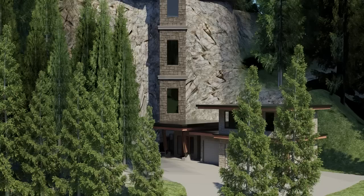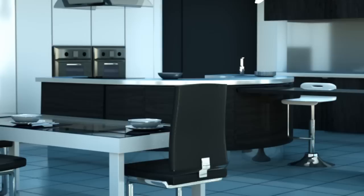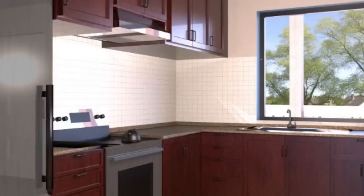They are architects trying to win approval from council, interior designers trying to get client sign-off, or developers looking for potential buyers. All of these business professionals can use RealSpace 3D imaging to speed up the process.